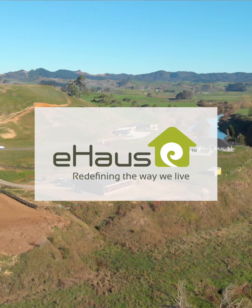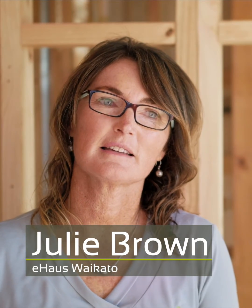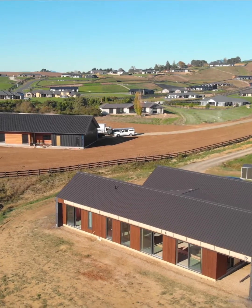Here at e-house we deliver the passive house standard of building. The benefit of building an e-house is that you get a very measurable home — you know how it's going to perform even before it's built.